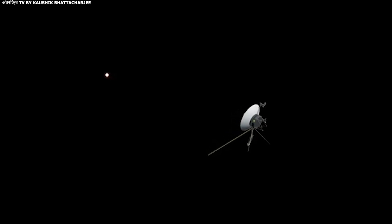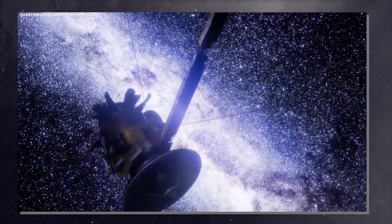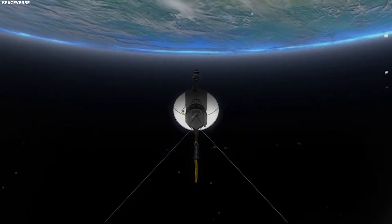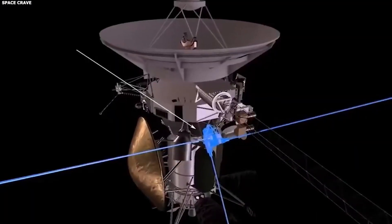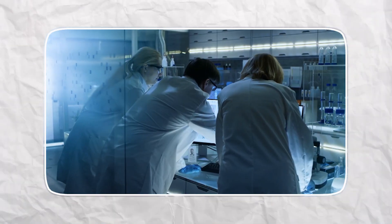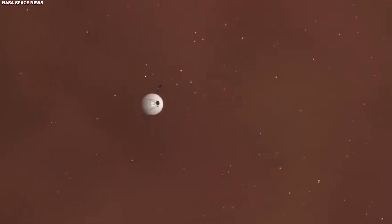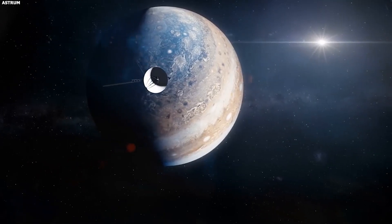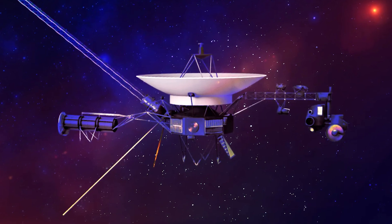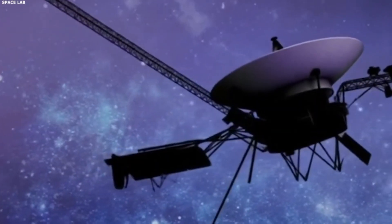Today, both Voyager spacecraft are continuing their journeys into the unknown, carrying messages about the human race on golden records containing the sounds and images of Earth. Voyager 1, travelling approximately 17 kilometres per second, leads, whereas Voyager 2 follows at a marginally slower pace. Even as their power sources gradually diminish, these pioneering spacecraft continue to operate and transmit precious data about the conditions in interstellar space. The mission has totally rewritten our understanding of our cosmic neighbourhood and continues to inspire new generations of scientists and explorers.